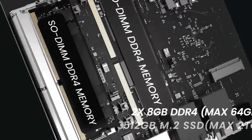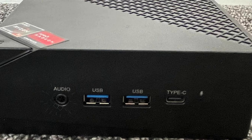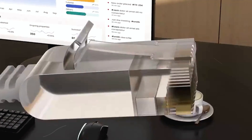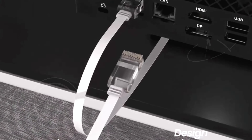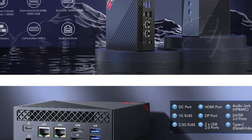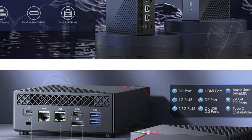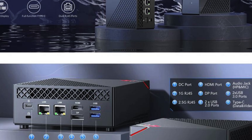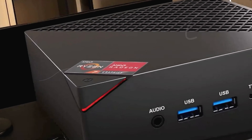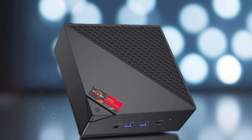Equipped with Radeon RX Vega graphics and boasting a 3.4x enhancement in multi-task computing, it effortlessly handles popular games like Apex, PUBG, and GTA 5. Its dual 1G/2.5G RJ-45 ports ensure fast network speeds, ideal for both gaming and office use. Featuring 16 GB DDR4 RAM and a 512 GB NVMe SSD, expandable up to 2 TB, it handles multiple operations seamlessly.